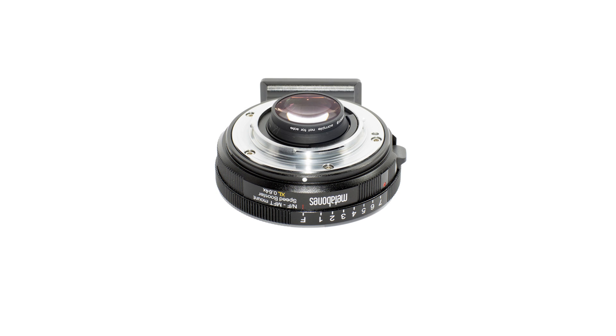It's worth noting that some Metabones speed boosts, etc., may not cover the full frame, so just check beforehand.